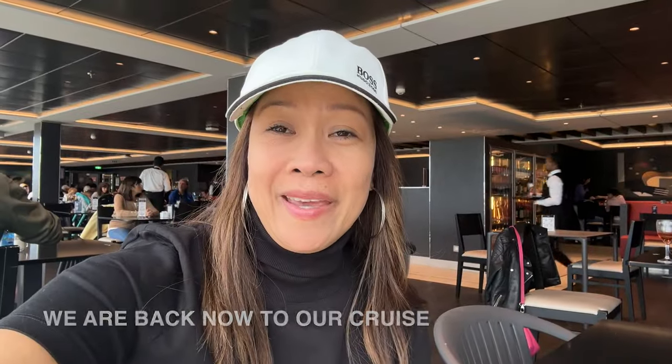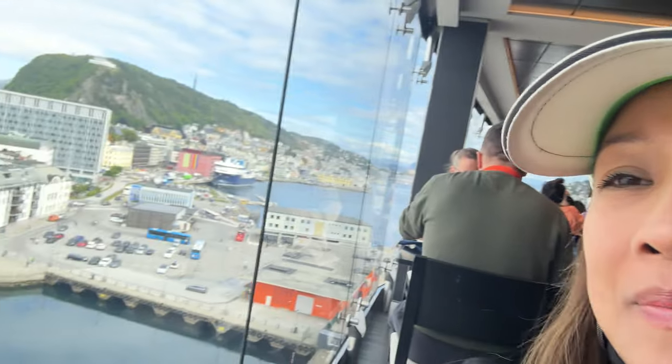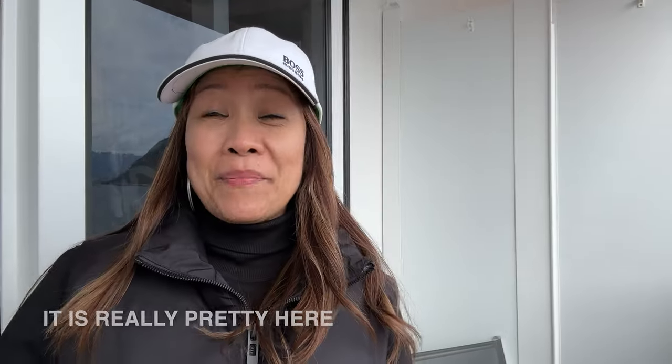We're back on the cruise ship now and it's almost lunchtime — almost 3 p.m. Let me show you where we came from. Look at it, behind me — napakaganda talaga dito, it's very cute, small and very cute. Tomorrow is another adventure in another town in Norway and I cannot wait. See you! Bye, Ålesund!